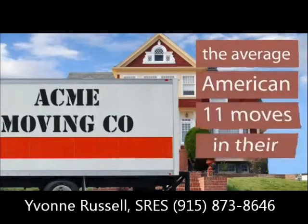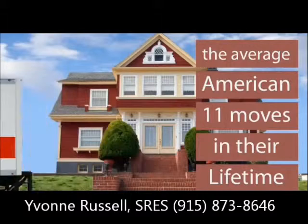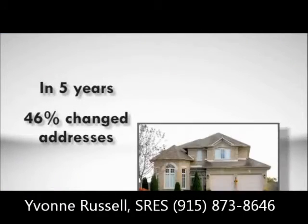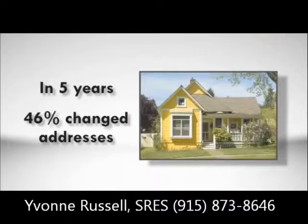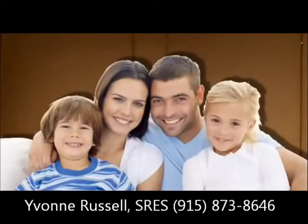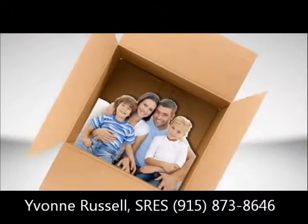Did you know that the average American makes 11 moves in their lifetime? And that in one five-year period, more than 46% of Americans change their address. That's a lot of relocation. So if you're packing up, you're not alone.